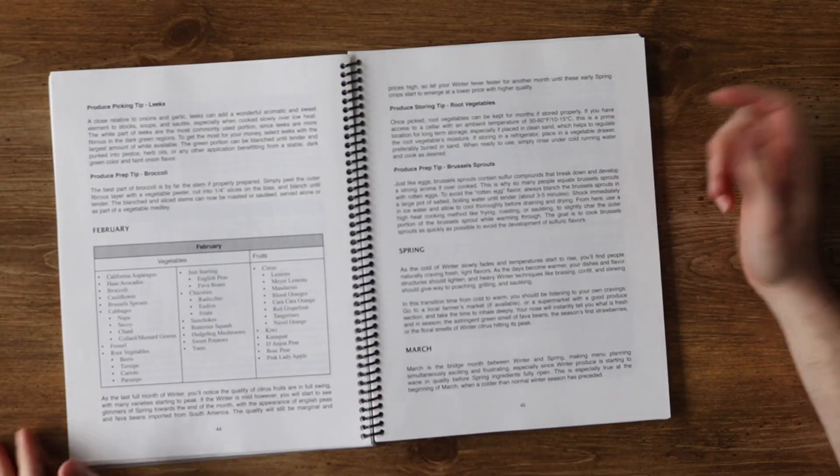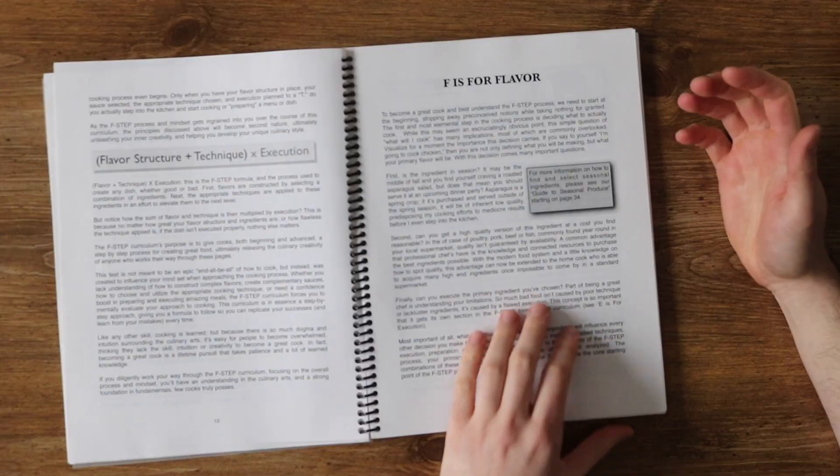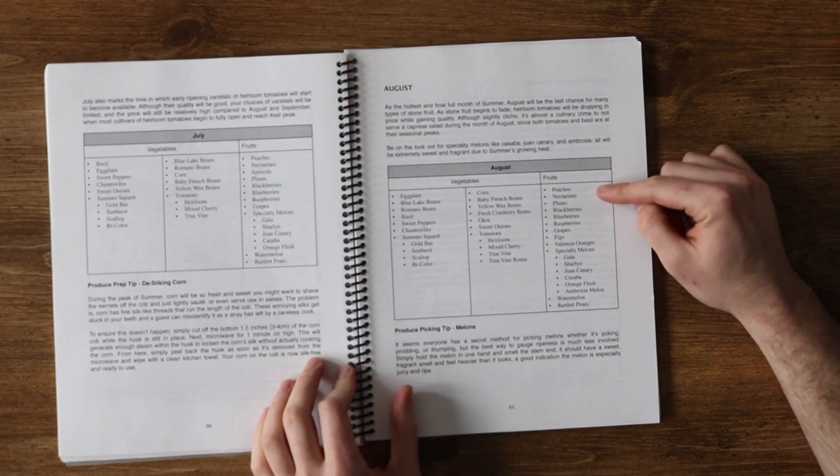One thing that I would say could be improved with the culinary bootcamp — being that it's like an academic curriculum — it can be a little dry at times. I did print this out in black and white and there are some pictures and charts, which are fantastic, but all in all it could be a little prettier. At the end of the day, with a work like this, I'm not sure that was the goal — in fact, I'm quite certain it was not the goal at all.